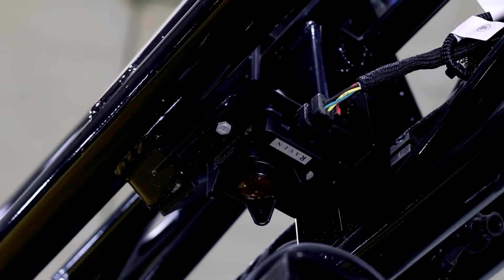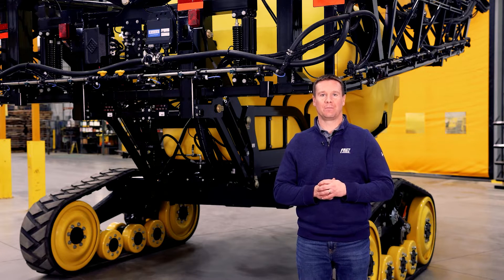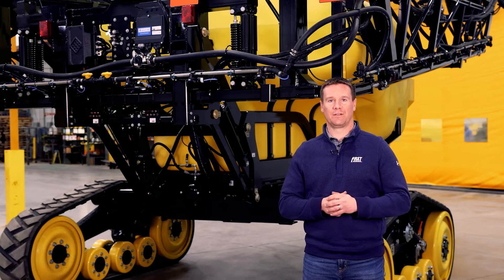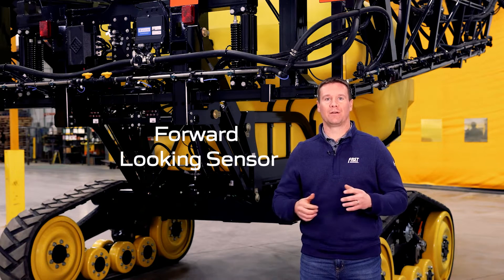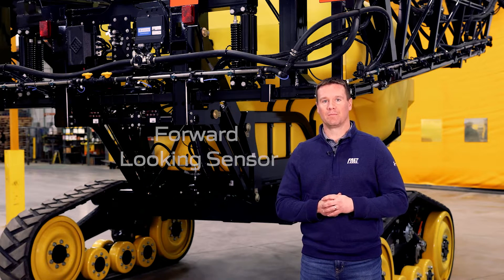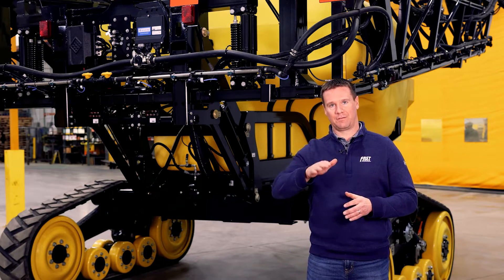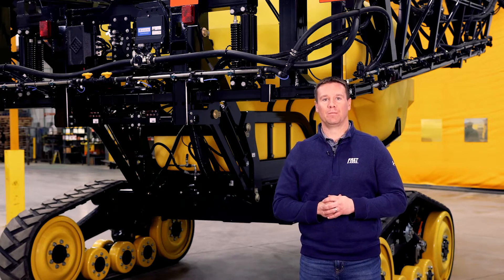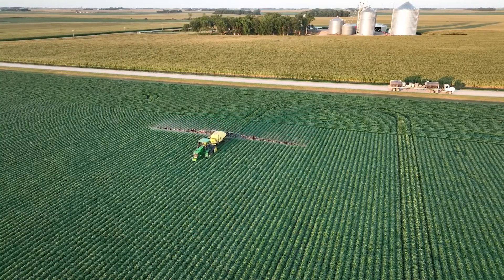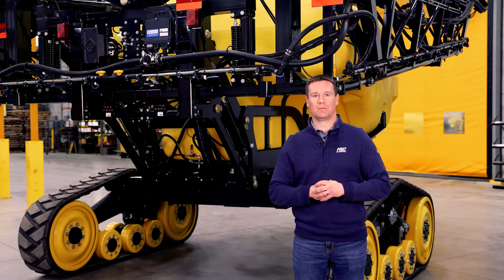XRT also adds additional tilt sensors to detect trailer and center section tilt. The center tilt sensor monitors the pitch of the center section to keep the booms near target height. The trailer tilt sensor acts as a forward-looking sensor to monitor when the trailer tilts left or right and detect that the boom is going to be moving. For example, if you go into a waterway, the trailer might suddenly tilt to the left or the right, which will impact the boom. Since the XRT system utilizes a sensor that detects this trailer movement, the system will know that the boom is going to see the same movement and can react more quickly to keep the booms level.